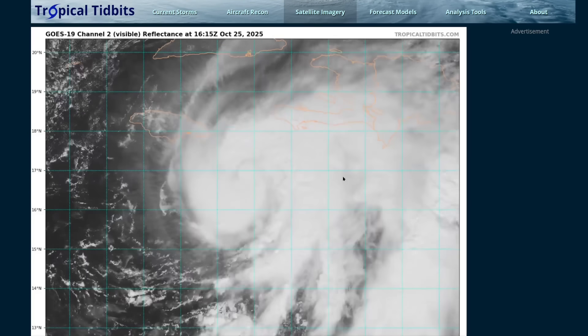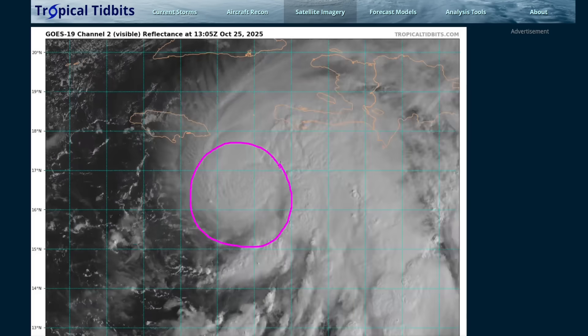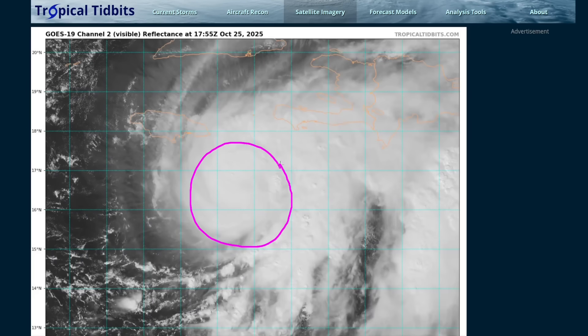Hi, it's Saturday, October 25th. We're watching what is now Hurricane Melissa, southeast of Jamaica, just now upgraded to a hurricane by the National Hurricane Center at the 2 p.m. intermediate advisory just before this video, with max winds now about 75 miles per hour.